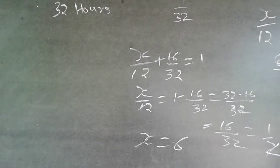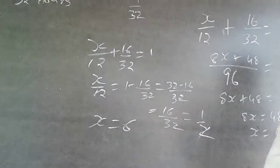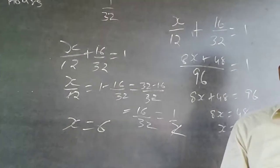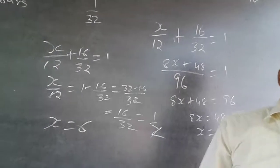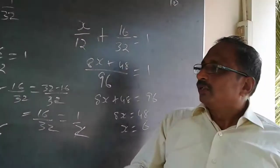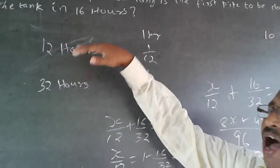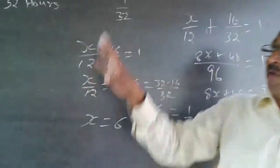Even that shorter method is not required. The moment you see 16/32, recognize it is simply one-half. If the second pipe is doing half the tank, the first pipe will have to do the other half. The first pipe fills the full tank in 12 hours, so half the tank takes 6 hours. This is the overall shortcut.